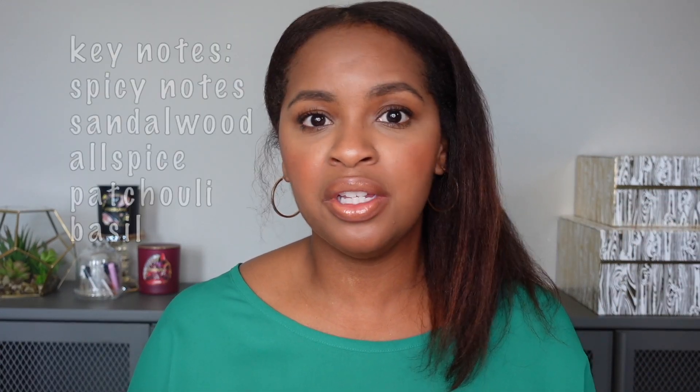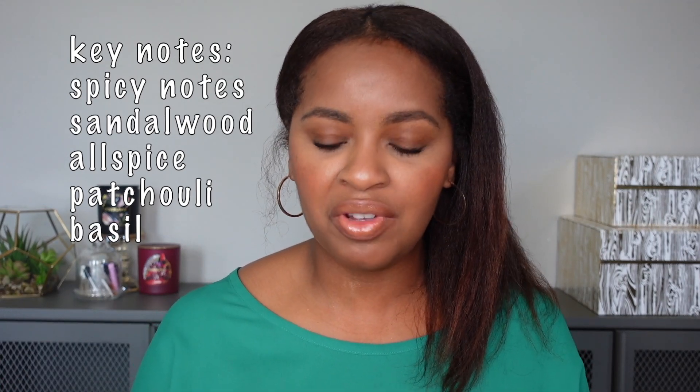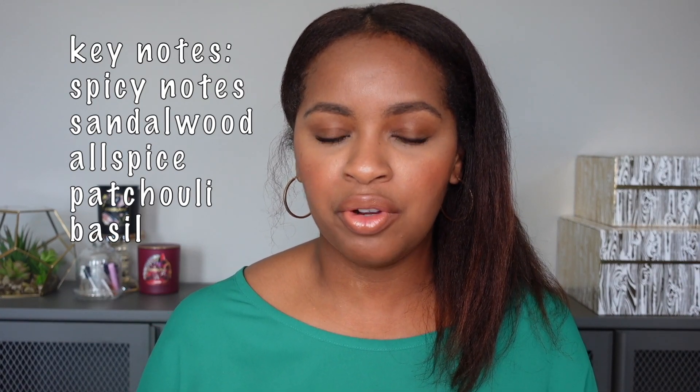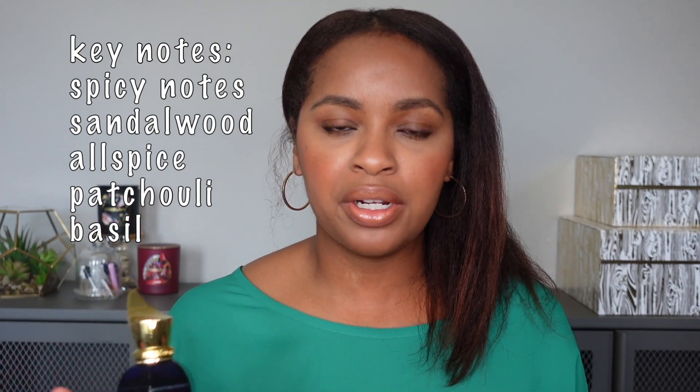As Ivory Root dries down, the spice and vanilla are equally prominent, but I still classify this as a vanilla scent. The spice in this is very interesting. If you see the notes listed, take those with a grain of salt because Xerjoff has said the notes are a secret. The notes I pulled are from Fragrantica, so I don't know how accurate they are.